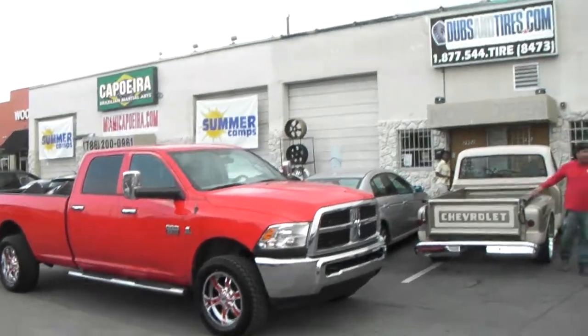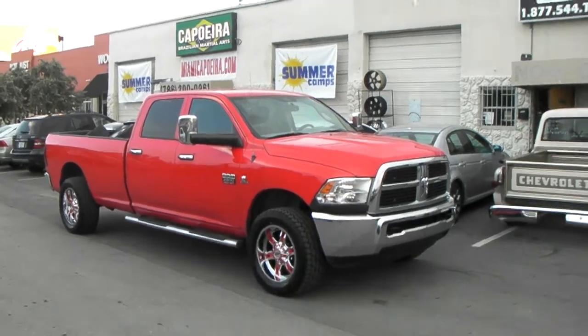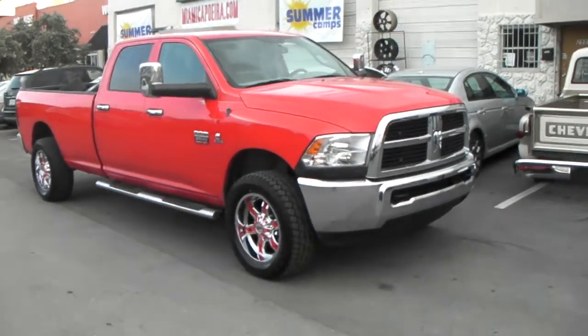It's your boy KB from Doves and Tires TV at dovesandtires.com — tires and wheels shipped to your door. Right now we're looking at a 2012 Dodge Ram 2500.